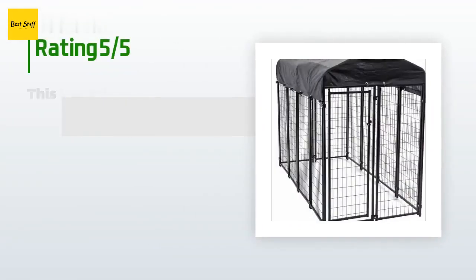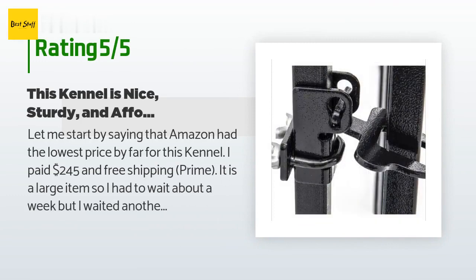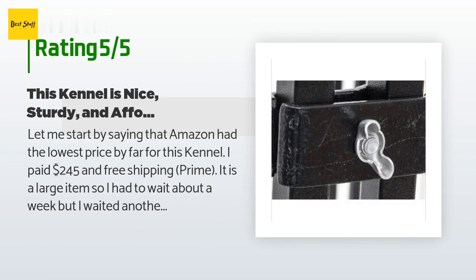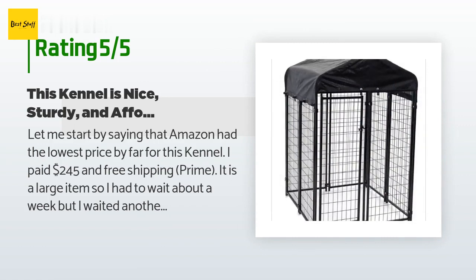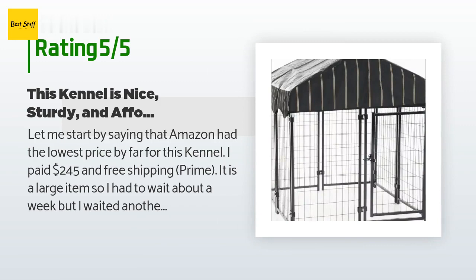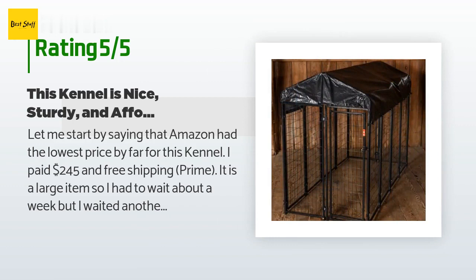The average rating of this product is 4.5 stars with more than 907 customer reviews. A customer said: 'Amazon had the lowest price by far for this kennel — I paid $245 with free Prime shipping. It is a large item so I had to wait about a week, but it was well worth the free shipping. My dog, a fully grown German Shepherd, loves this kennel.'